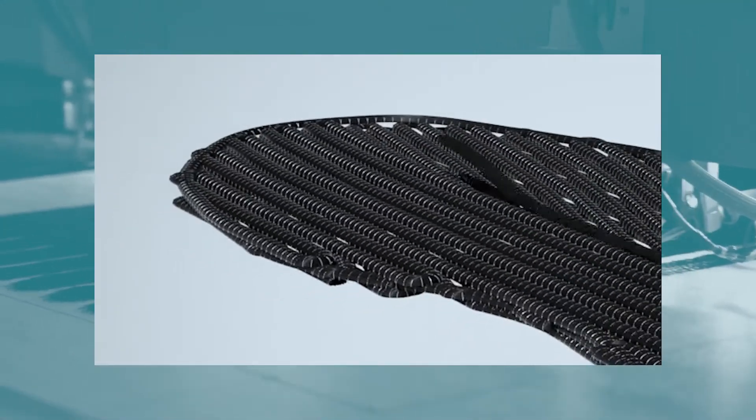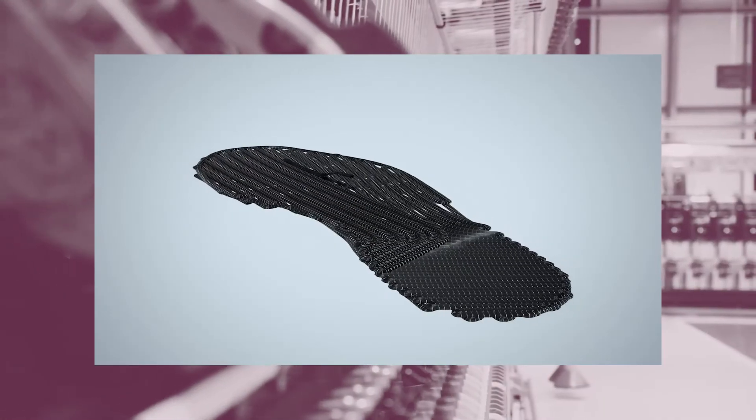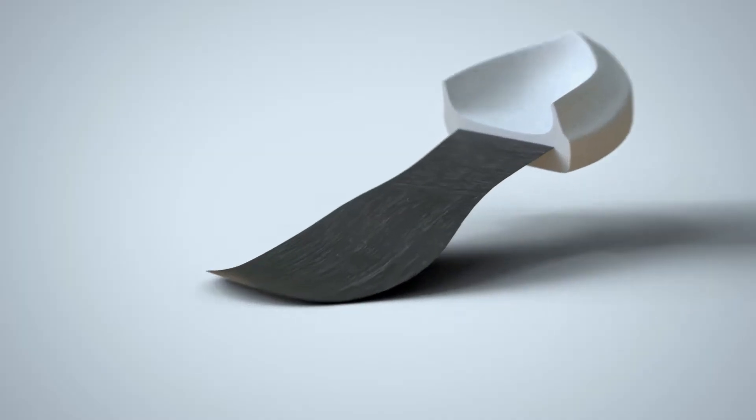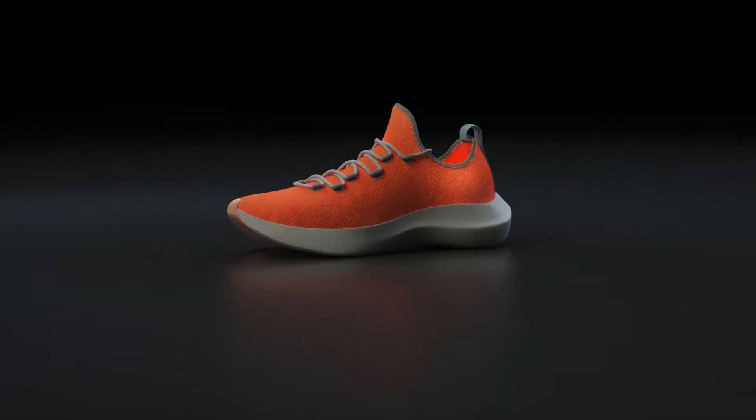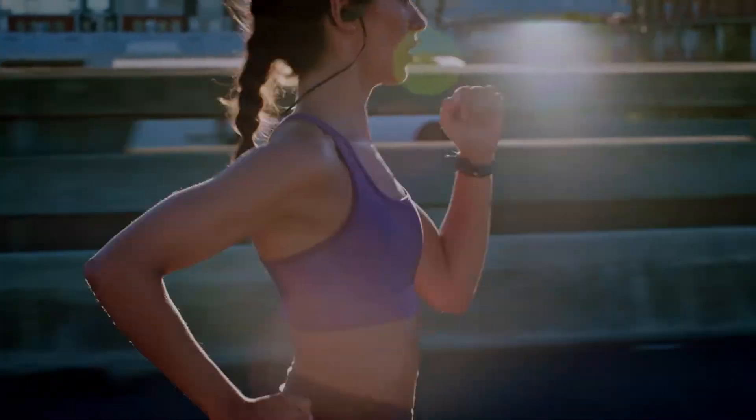With unparalleled control of composite fibers, create the shoe that you design. Control the thickness, flex, torsion and rigidity throughout every section, resulting in a shoe fit for champions.